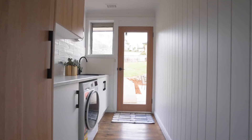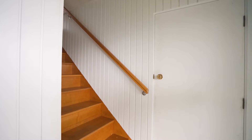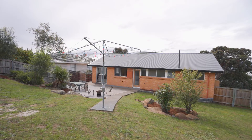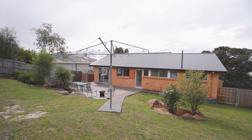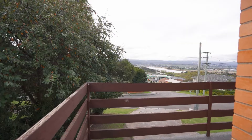An abundance of storage throughout, including built-ins in all three large bedrooms, a double garage and storage area with a backyard means there is space for everyone and everything. Wake up to the morning sun from the deck while watching the world go by.